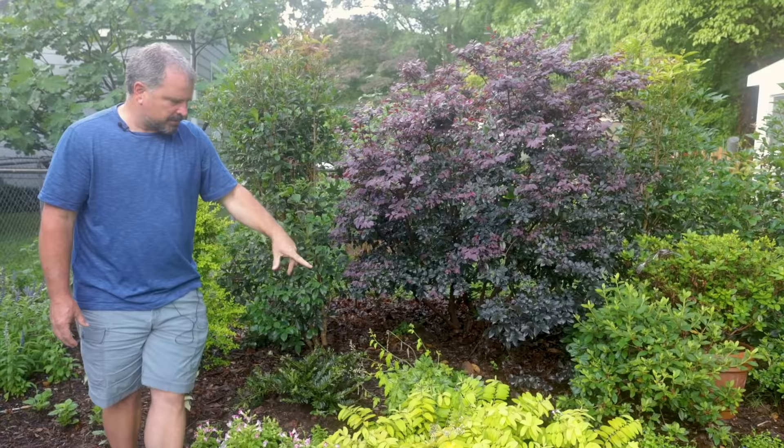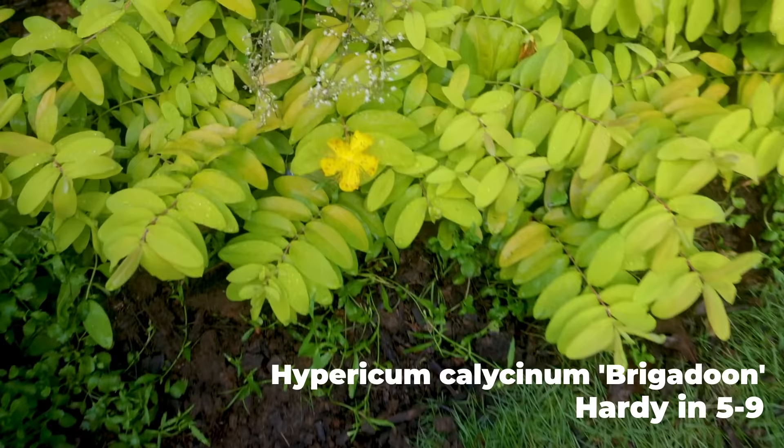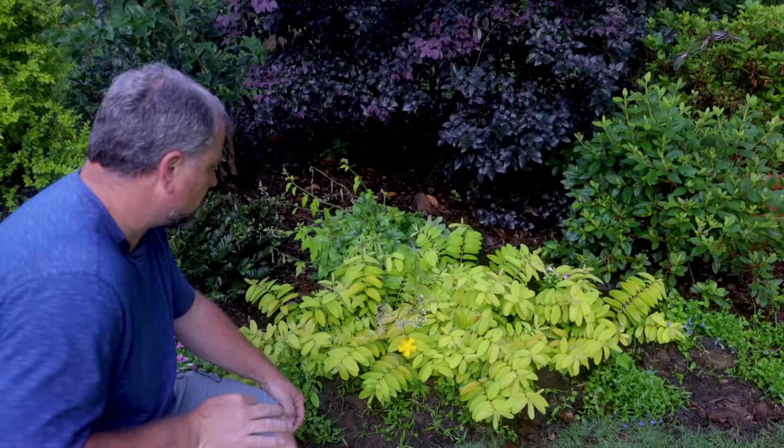One of my favorite additions to this landscape has been one of the smallest: this Brigadoon Hypericum, or St. John's Wort. It has one flower on it today. Bees absolutely go crazy for St. John's Wort, and this Brigadoon variety has an incredible gold color that it holds year round, which is really amazing.